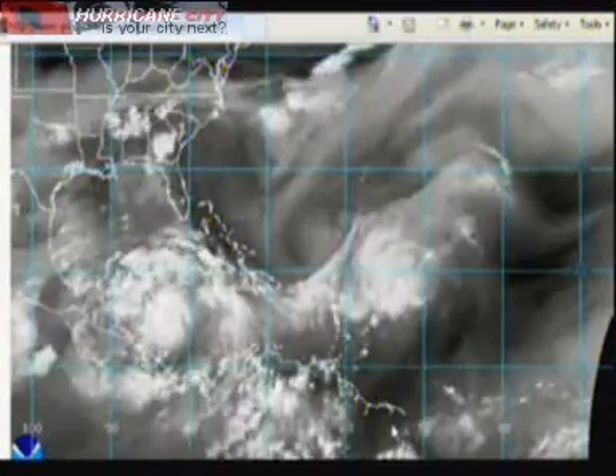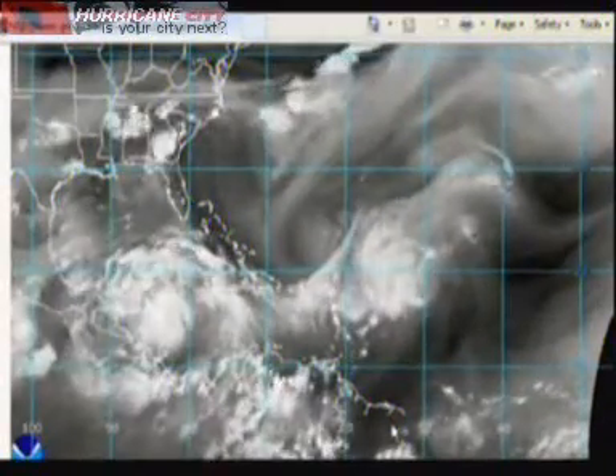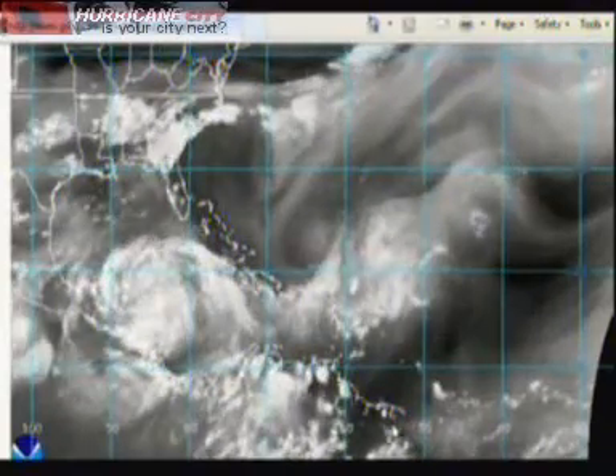This is Jim Williams with the Hurricane City Tropical Update video for June 25th, 9pm. Here's the water vapor loop of the Atlantic Basin.